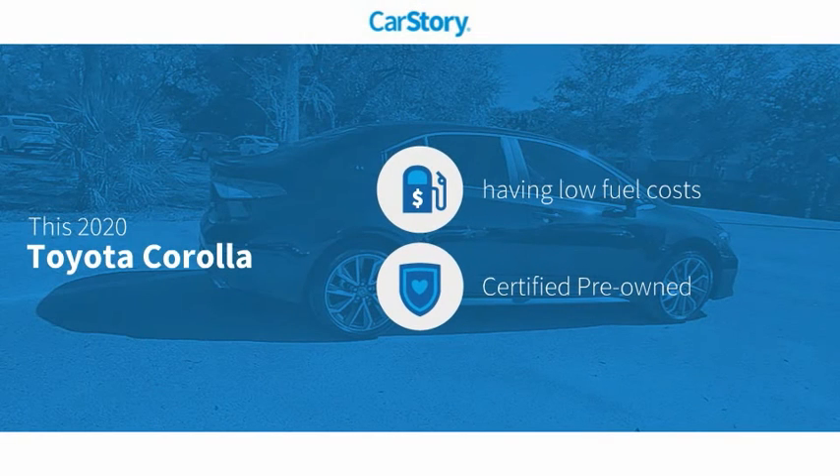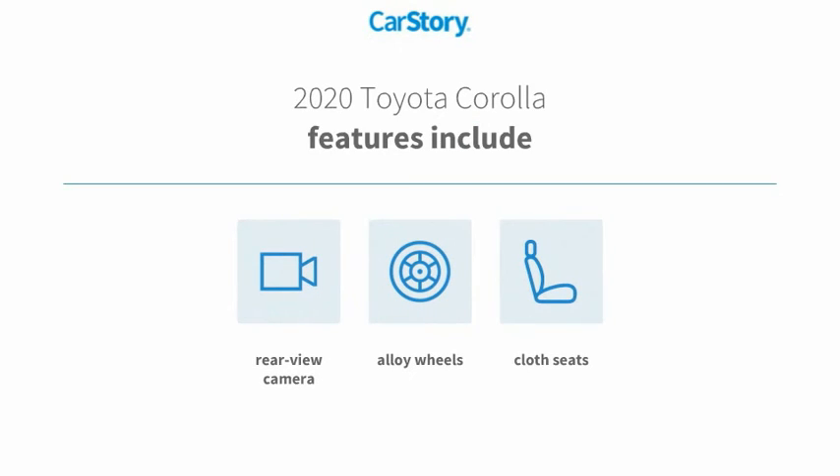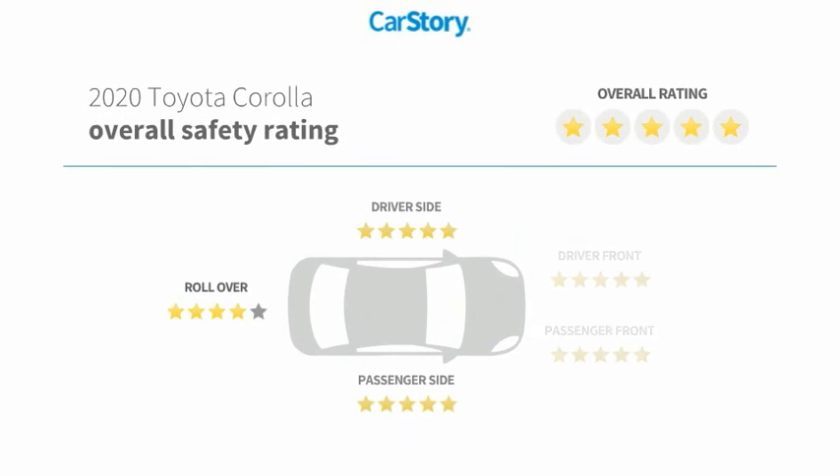Car Story research indicates this vehicle as having low monthly fuel costs. Certified pre-owned features also include alloy wheels, cloth seats, rear view camera, and has been listed as an IIHS top safety pick with these ratings.